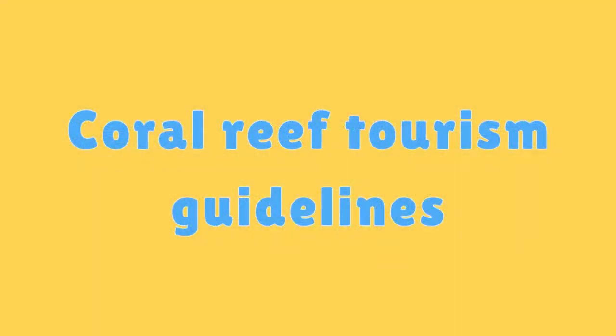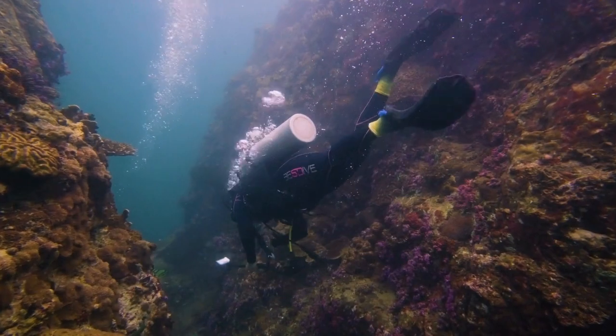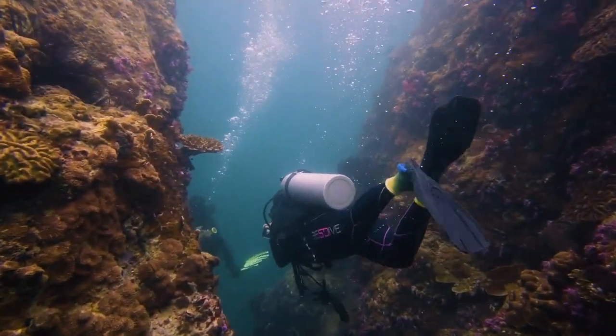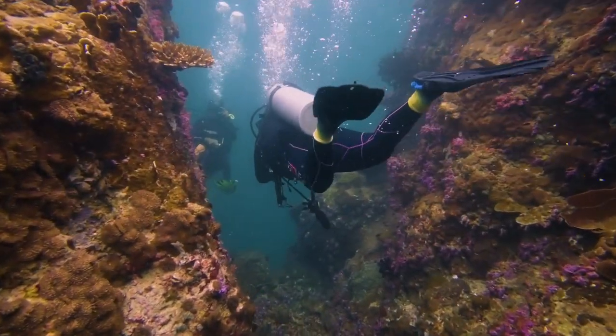Coral Reef Tourism Guidelines. Responsible tourism practices such as not touching or standing on coral can help minimize damage to fragile coral structures.